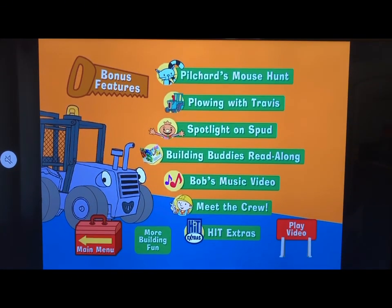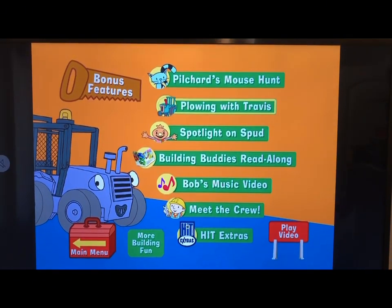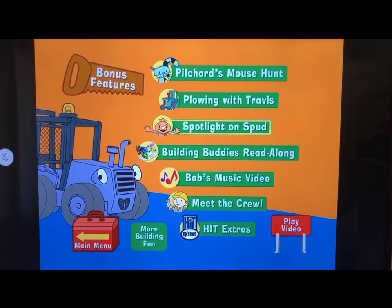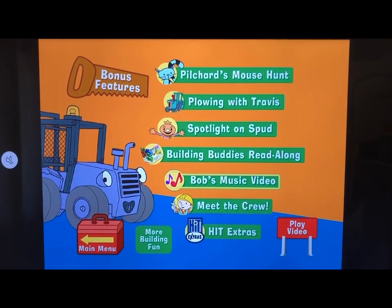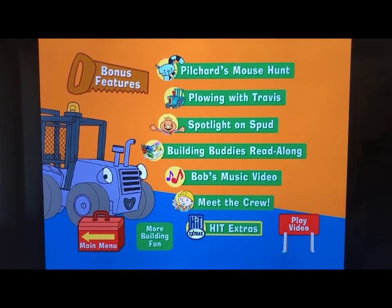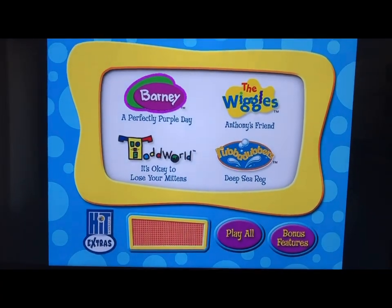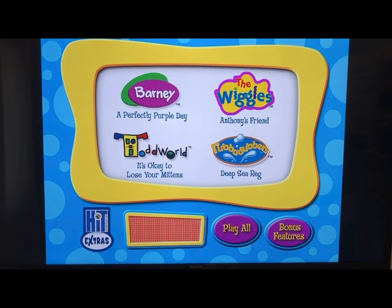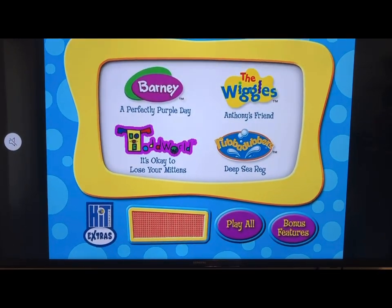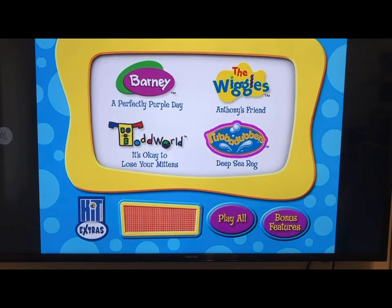For Bonus Features we have: Pilchard's Mouse Hunt, I'm with Travis, Spotlight on Spud, Building Buddies, Read Along, Bob's Music Video, Meet the Crew, and HIT Extras. In the HIT Extras section, from Barney we have A Perfectly Purple Day; from The Wiggles we have Anthony's Friend; from Todd World we have It's Okay to Lose Your Mittens; and from Rubber Dovers we have Deep Sea Reg.